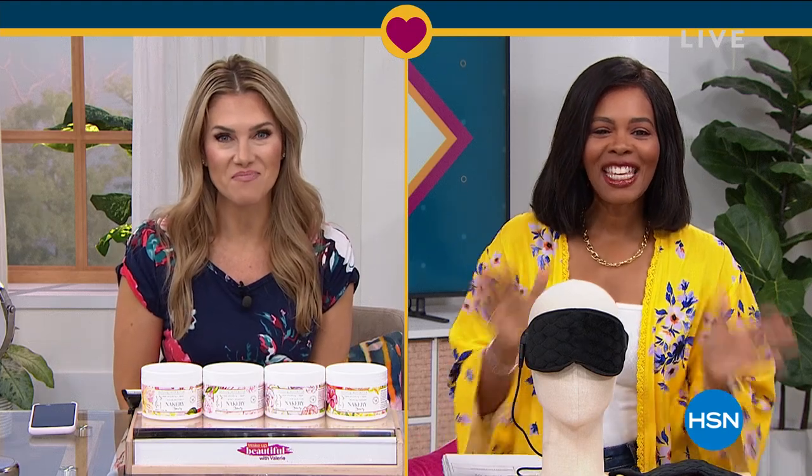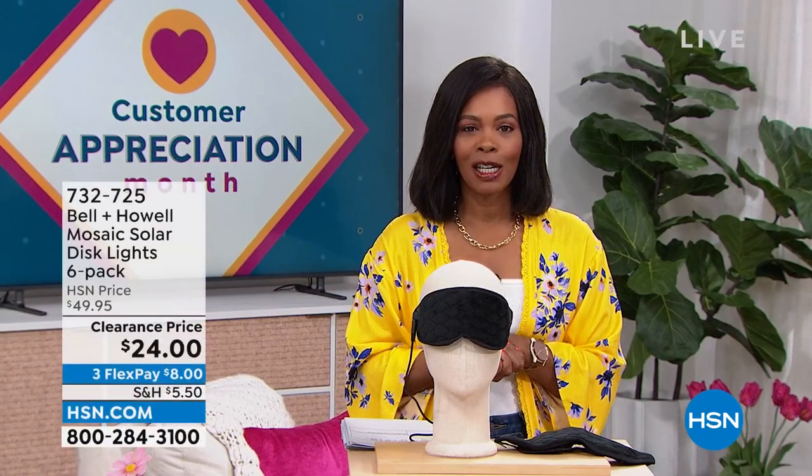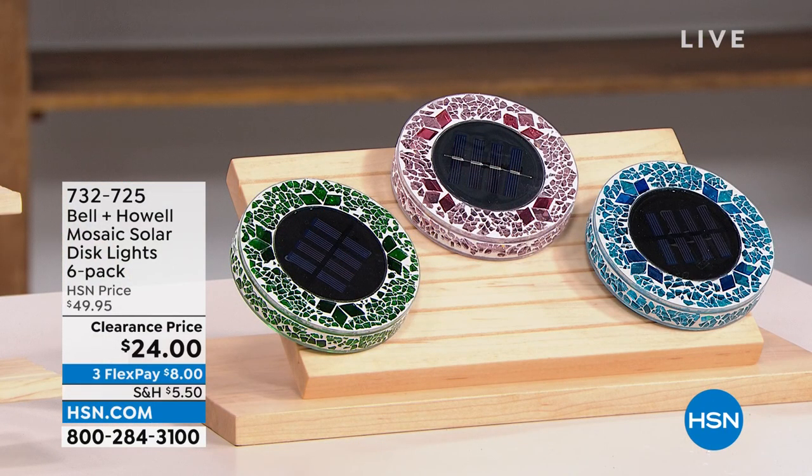So excited to see what you've got for us today. Thank you so much. It's going to be a hard act to follow. After all of that amazing beauty, we are going to stay within the realm of self-care and doing some great things for yourself around the house. We've got amazing clearance prices for your home and for yourself. I'm Tamara Hooks, your host. It's going to be two hours together this morning. It's customer appreciation month — still April — so we're giving you some of your favorites at prices that are just ridiculous.